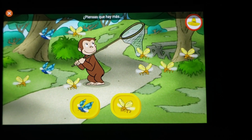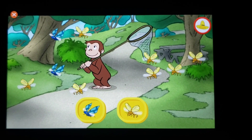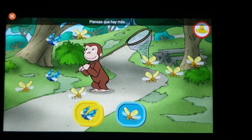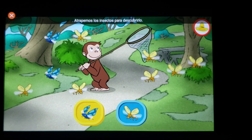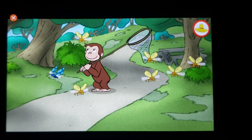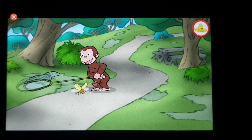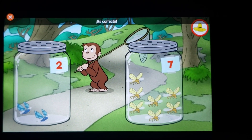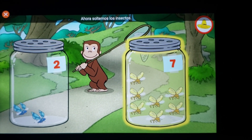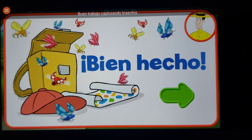¿Piensas que hay más insectos azules o más insectos amarillos? ¿Piensas que hay más insectos amarillos? Atrapemos los insectos para descubrirlo. ¡Veamos! ¡Es correcto! Hay más insectos amarillos. Ahora soltemos los insectos. ¡Bien hecho! ¡Buen trabajo capturando insectos!